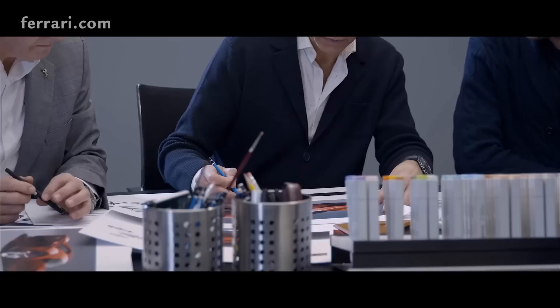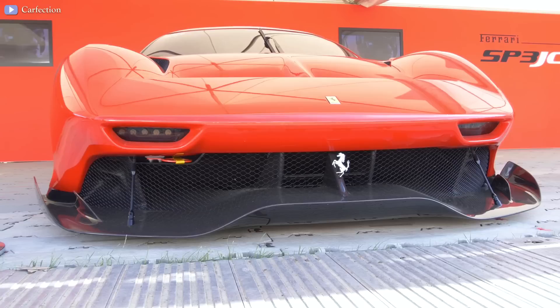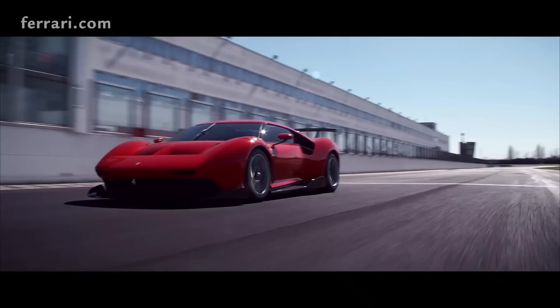2019 Ferrari P80/C. The P80/C is a track-only car developed upon a client's special request. The Ferrari Styling Center worked on this car since 2015 — the longest the company has ever spent developing a one-off. The car has two different configurations: one racing configuration with an integrated carbon fiber spoiler and dedicated 18-inch wheels, and one show configuration using 21-inch wheels with all aerodynamic details removed.